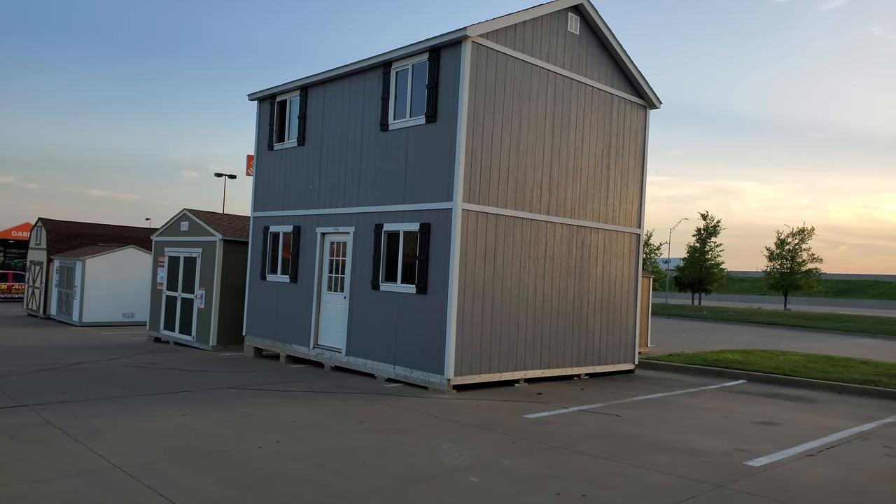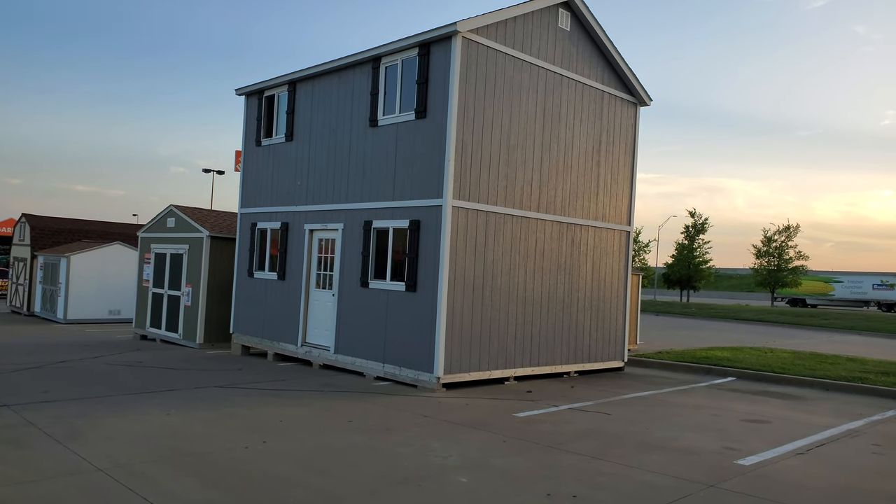Get this. Buy your own materials, hire a dude who knows what he's doing, and there you go — you got a tiny home.